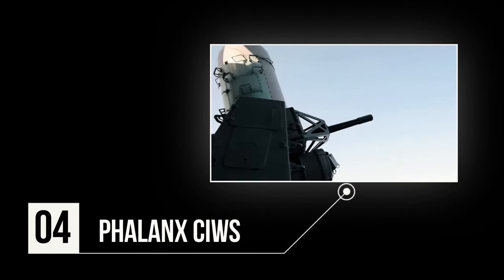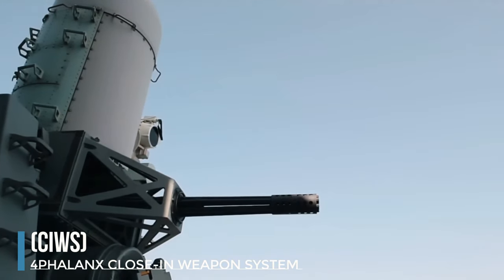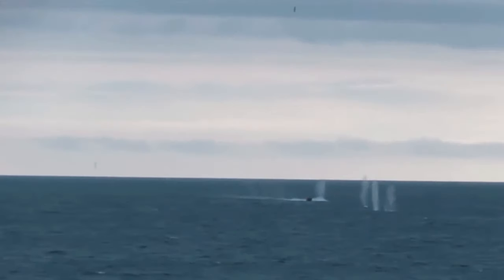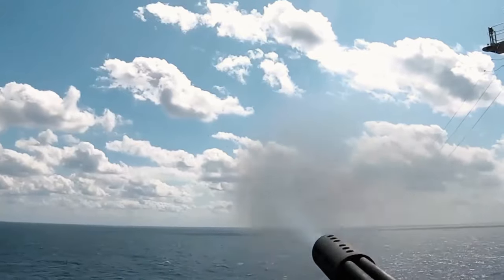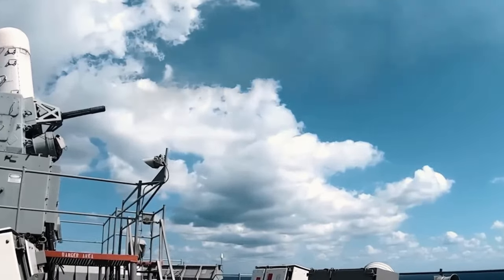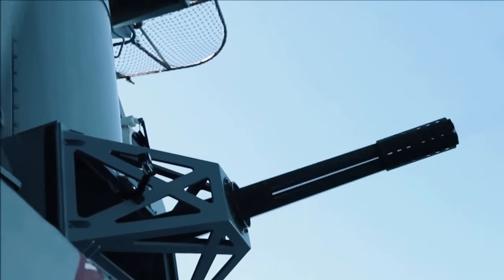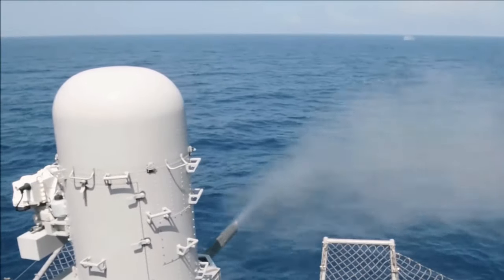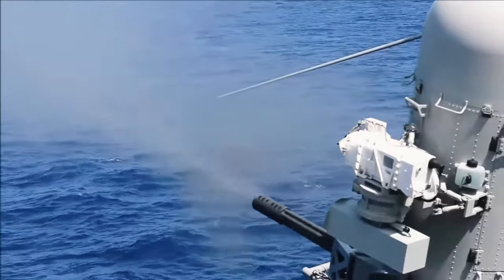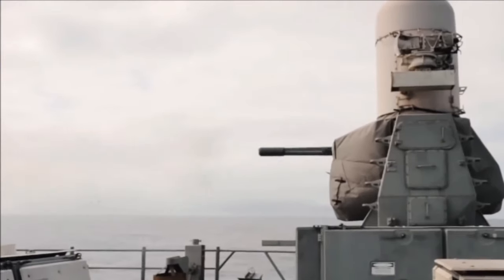Number 4: Phalanx CIWS. The Phalanx Close-In Weapon System, or CIWS, is an automated gun-based defense system that shields military ships from incoming threats like aircraft, missiles, and small boats, without human intervention. Manufactured by General Dynamics Corporation, Pomona Division, and later acquired by Raytheon, it features a radar-guided 20-millimeter Vulcan cannon on a spinning base. The US Navy and 15 other nations utilize it, demonstrating its widespread effectiveness.